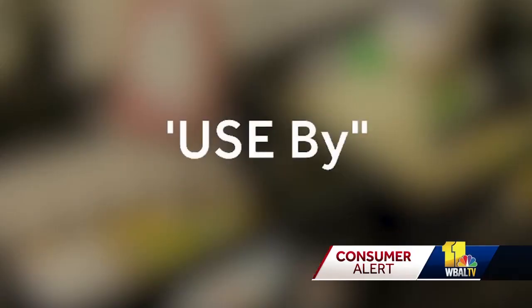The other is use-by. There are those products that suffer from a material degradation to the point that you really need to use it by that particular date. There may be a substantial loss not only in the quality and taste, but also in the potential safety of the product.